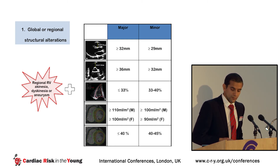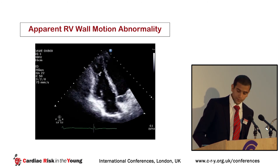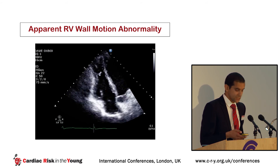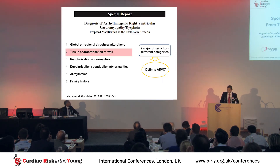You also have to demonstrate wall motion abnormalities to fulfill imaging criteria for ARVC, but this is problematic. A slightly foreshortened echocardiogram can give the appearance of an apparent wall motion abnormality at the RV apex. Visual assessment of RV wall motion is highly subjective and prone to false positives. Heidbuchel's group showed around 15% of healthy controls were adjudged to have RV wall motion abnormalities by visual assessment alone, but none actually had them on TDI strain. In our data, about eight athletes appeared to have RV wall motion abnormalities on echo, but none had true wall motion abnormalities on CMR.